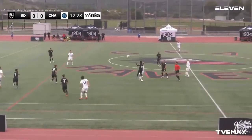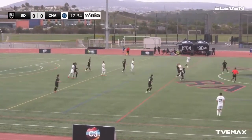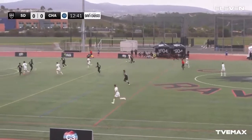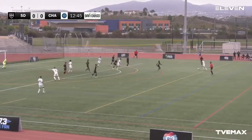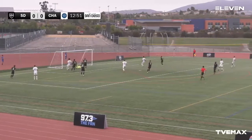Free ball — who wants it? A couple of volleys — 1904 trying to maintain control. Looks like Chattanooga was going to come up with it, still battling it out. There's Chattanooga coming up with it, trying to lead the attack — slowing it down — there's the cross — and there's a shot — it's off the crossbar!